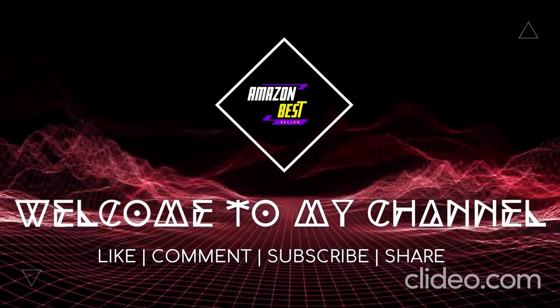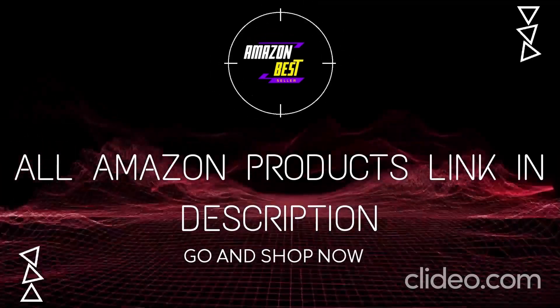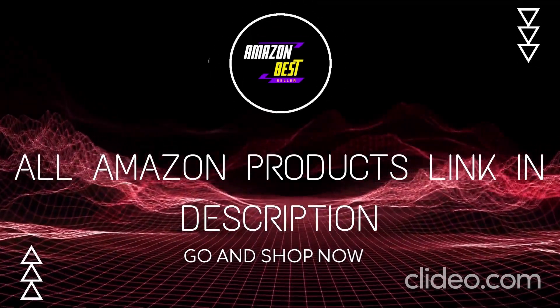What's up guys, today I'm gonna show you the best Amazon products in 2023. All Amazon product links are in the description — you can buy from my link.